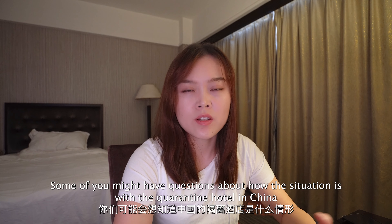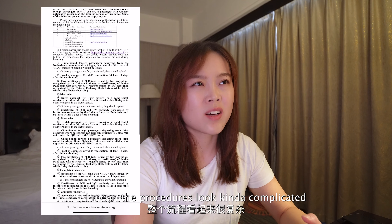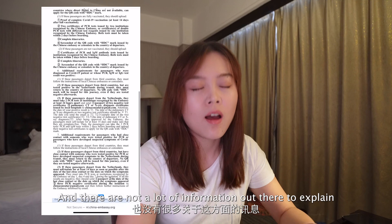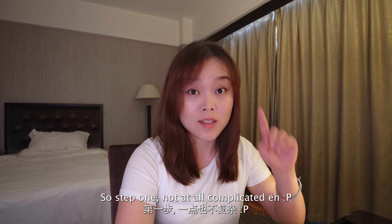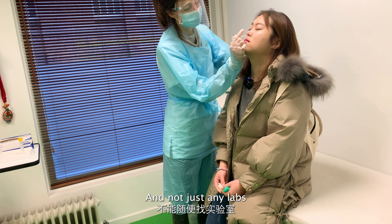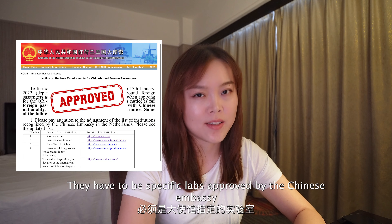Some of you might have questions about how the situation is with the quarantine hotel in China. The procedures look kind of complicated and there's not a lot of information out there to explain. Don't worry, I'm going to explain everything to you today in this video. So step one, not at all complicated: you take two PCR tests with two different labs, and not just any labs — they have to be specific labs approved by the Chinese embassy.